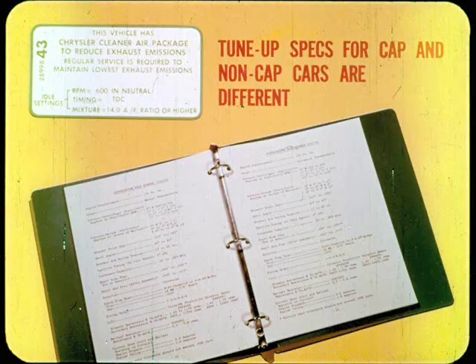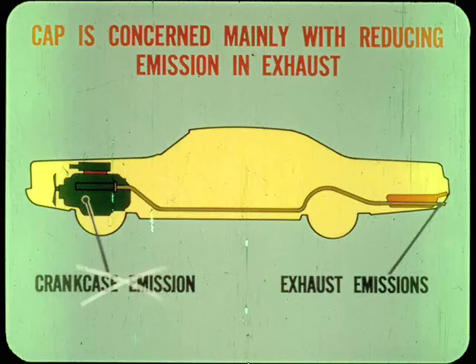The emission control system used on some '66 and '67 models is called the Cleaner Air Package. Tune-up specs for CAP and non-CAP cars are different, so be sure to look for the identifying vehicle emission label before making any adjustments. Positive ventilation takes care of crankcase emission, so additional CAP system changes are concerned mainly with reducing exhaust air pollutants. This is done mainly with engine modifications, leaner mixtures, higher idle speeds, and ignition timing changes.